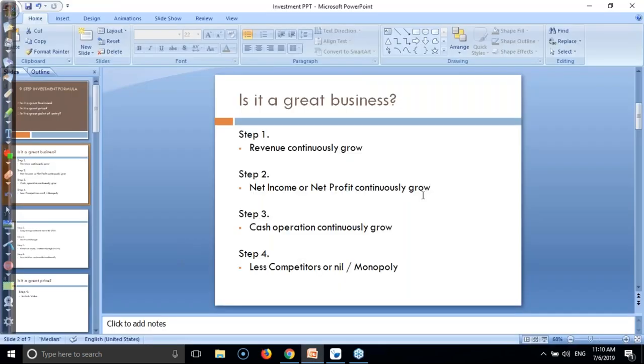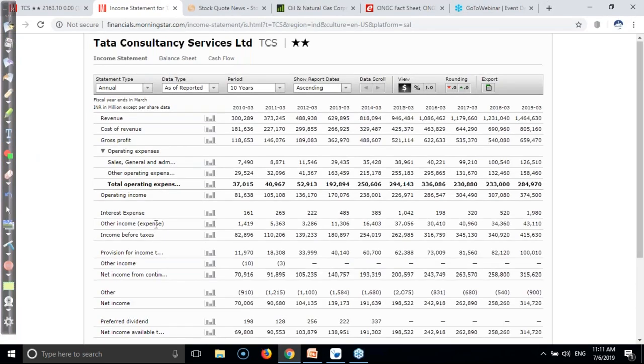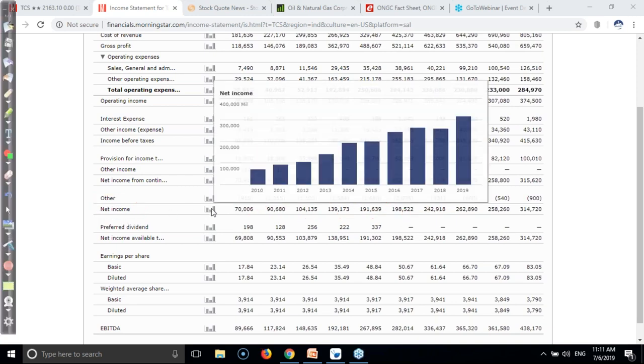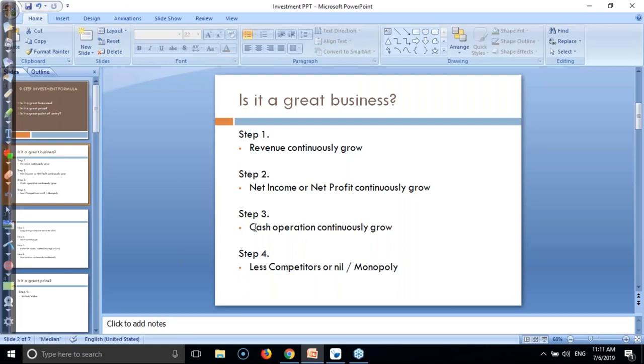Net income or net profit is continuously growing. So that is why you have to check net income. You can see this is the net income - I'm using Morningstar. Net income is continuously growing every year for TCS. That means we already passed step number two. You can see graphically TCS price is continuously going high and increasing. This is step number two. Let's check step number three.